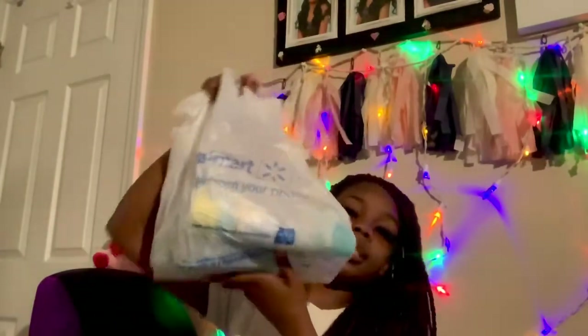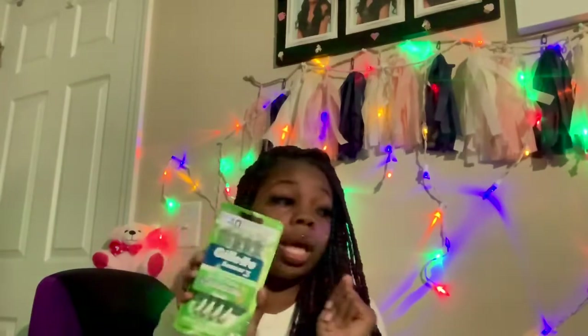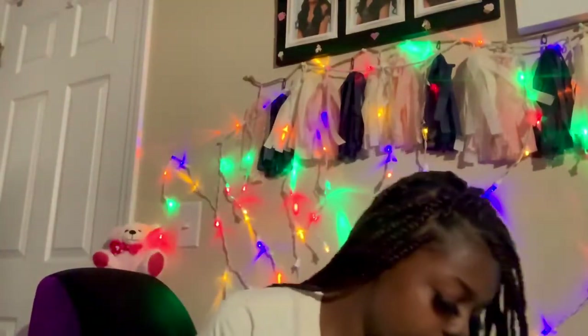These are razors from Walmart. We love to have razors — keep yourself up, hygiene is important, just keep yourself together.